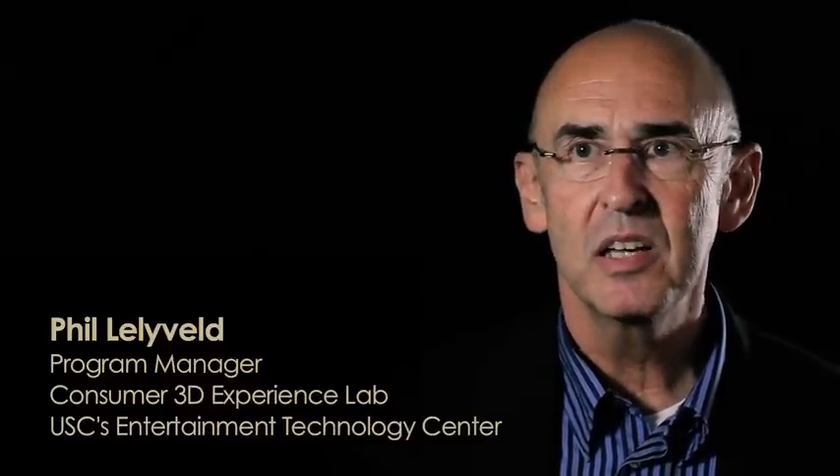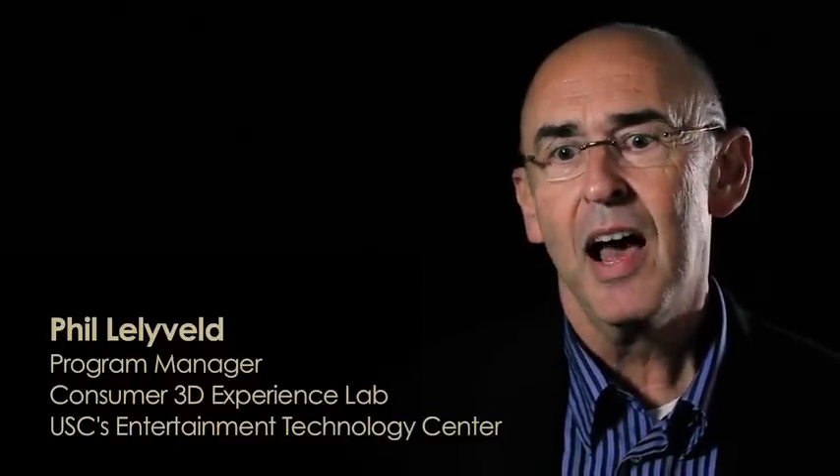Phil Lelyveld, Program Manager of the Consumer 3D Experience Lab at the University of Southern California's Entertainment Technology Center, kicked off the 3DU curriculum. He covered basic ideas such as what is 3D content, what's happening in the consumer space, what are the health aspects of 3D, where is the market heading, a little bit about the legal and social impact of 3D, and basically set the stage for the larger program planned for the fall.